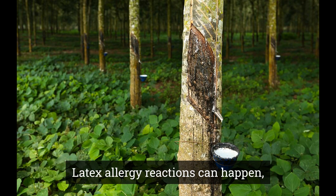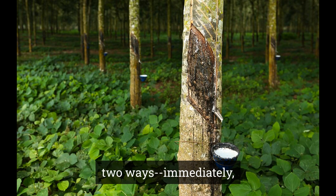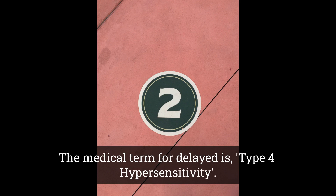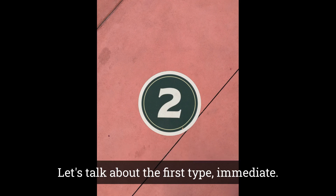Latex allergy reactions can happen two ways: immediately — the medical term is Type 1 hypersensitivity — or delayed, occurring over 12 to 48 hours. The medical term for delayed is Type 4 hypersensitivity. Let's talk about the first type: immediate.